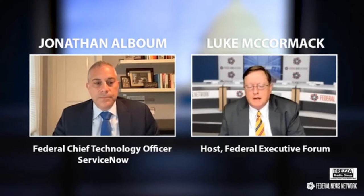Every time I turned around and there was a real immediate need, whether it was Allied Welcome or the COVID response, I always just heard about ServiceNow being in the middle of that. Give us an example of where agencies have adopted this technology to serve the need.